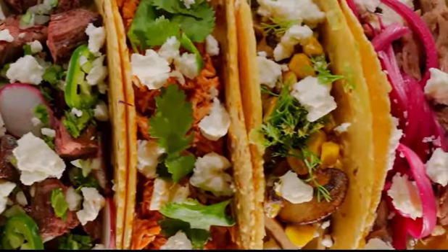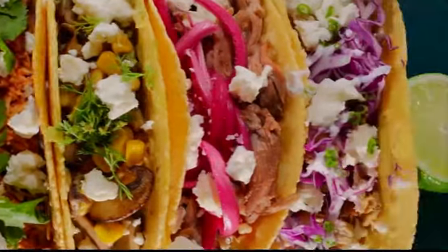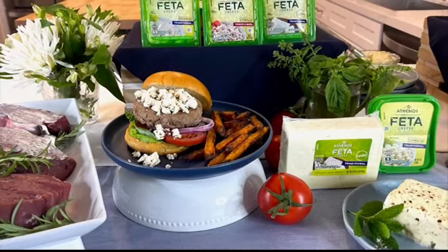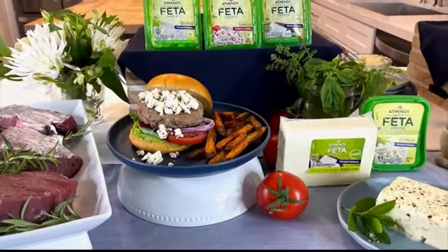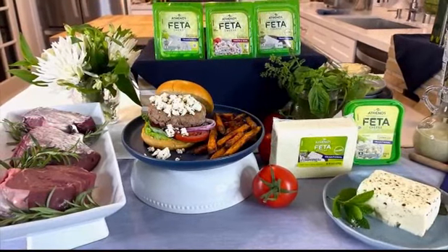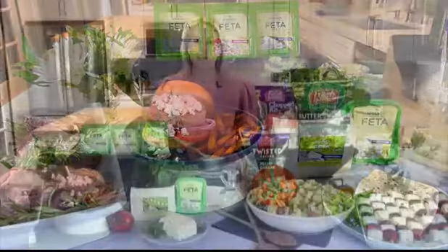It's that creamy, tangy flavor pop that is always a hit with everyone. Athenos feta, by the way, is the number one feta in America. It comes crumbled or chunk. Simply top your favorite recipe or add it to everything. I love the Athenos tomato basil the best.